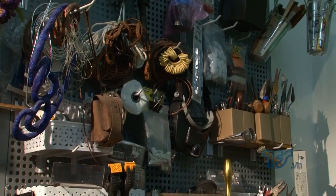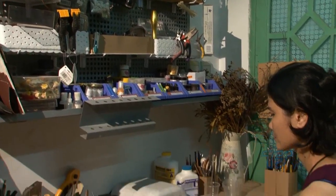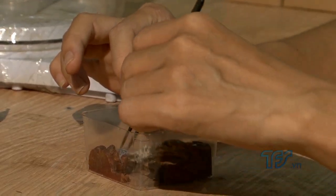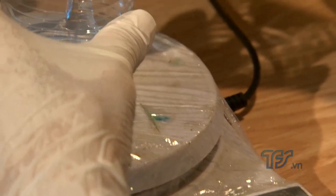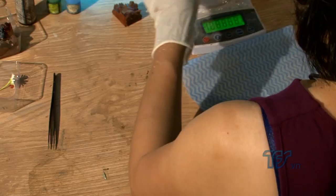Đối với việc sản xuất trang sức từ nhựa resin thì nó khá mất nhiều công đoạn. Công đoạn đầu tiên là thiết kế. Việc thiết kế sản phẩm đôi khi cũng không lường trước được - ví dụ như đã có ý tưởng thiết kế trên giấy nhưng ra đến thực tế trên vật liệu cụ thể thì ý tưởng có thể biến đổi. Cái thứ hai là ở khâu đổ nhựa thì đòi hỏi phải có kỹ năng tốt, nếu không thì sản phẩm không đạt được tính trong suốt.